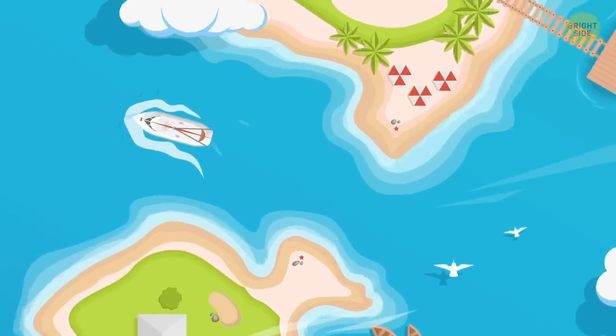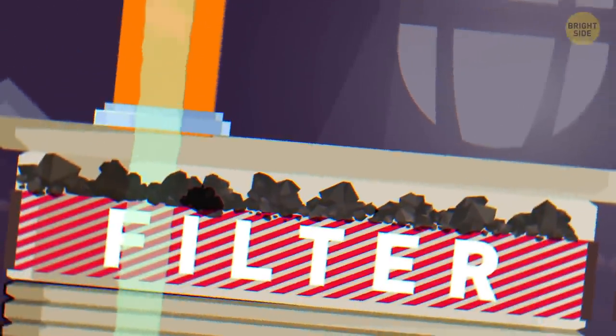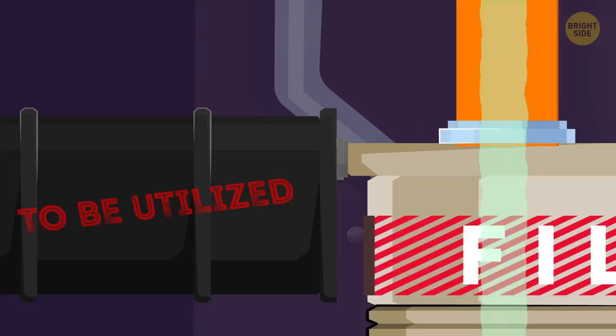The water that gets thrown overboard after all these procedures is said to be cleaner than ocean water. That's why some harbors allow its disposal into the sea within the 12-mile sanitary zone. The solid waste filtered at the first stage is kept in special tanks until the ship arrives at a harbor where it'll be utilized.